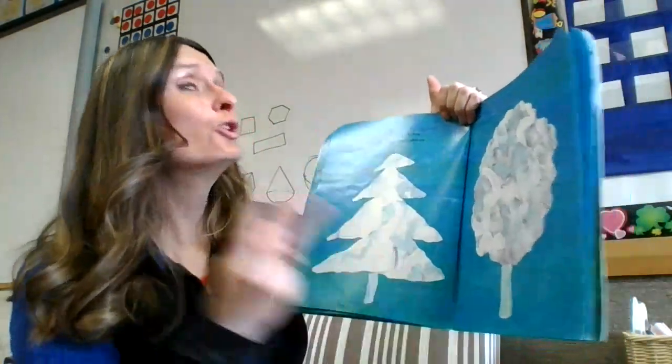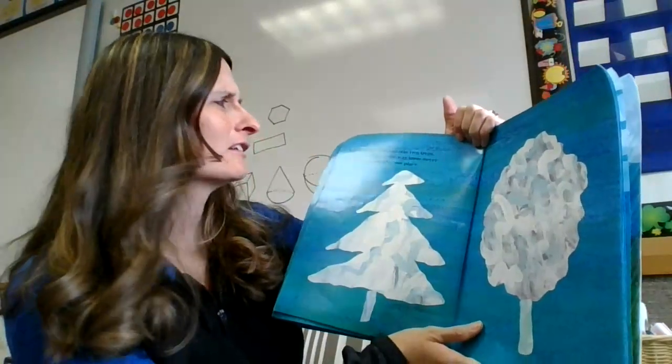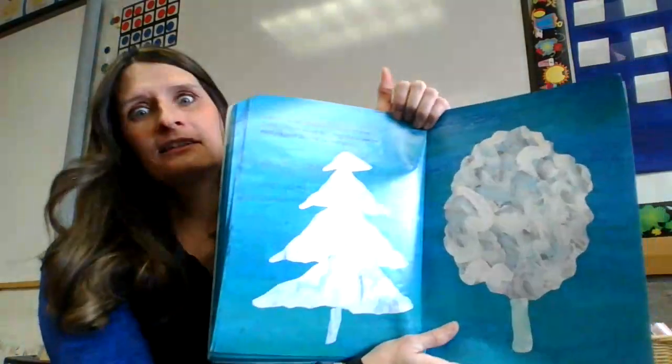Little Cloud changed into two trees. Little Cloud liked the way the trees never moved and stayed in one place.